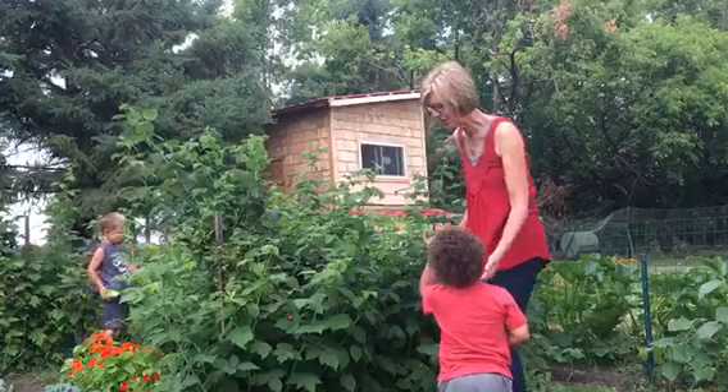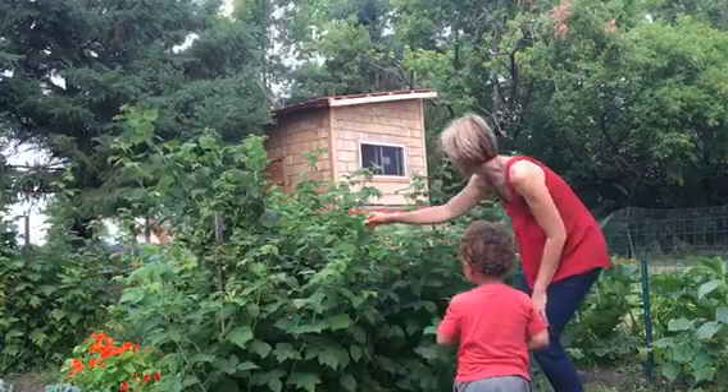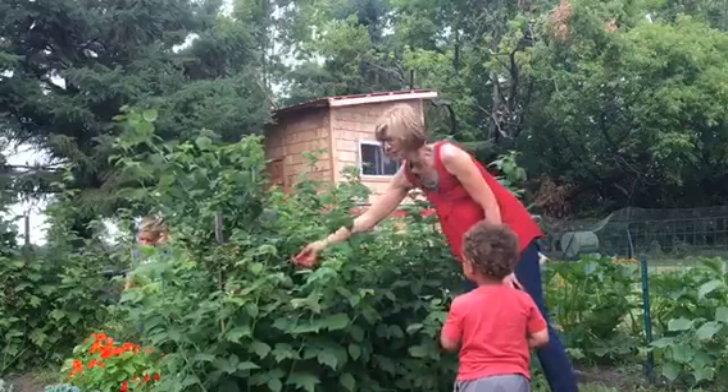Can I pick this one? Yeah, you can pick that one. How about this one over here? Can you get that?